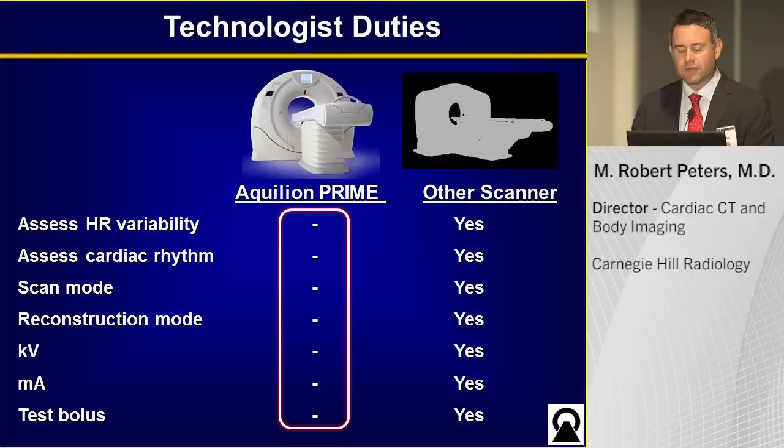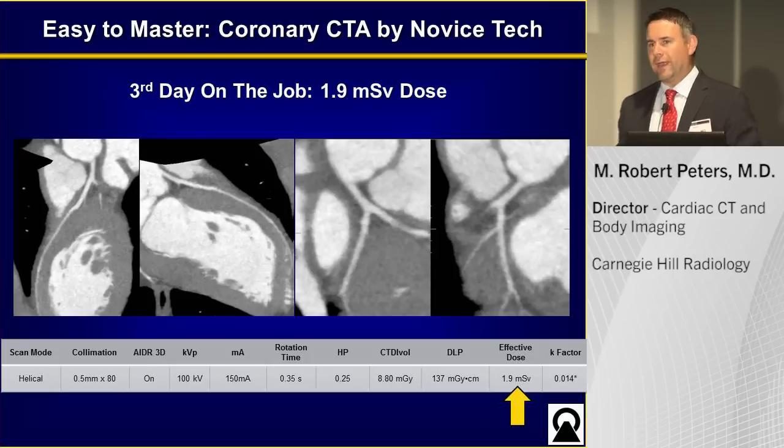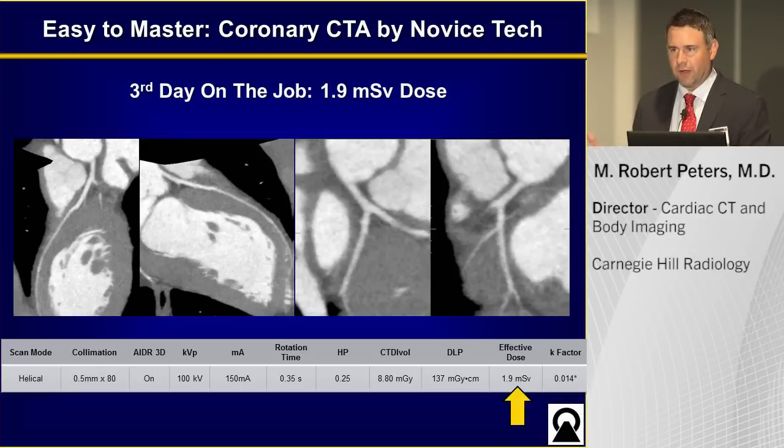What's the result? We hired an X-ray technologist who was on her third day on the job with no CT experience. The phone call came at 6 p.m., everybody was gone, and she was stuck there. This is the study that came out — a beautiful study with an effective dose of 1.9 millisieverts.